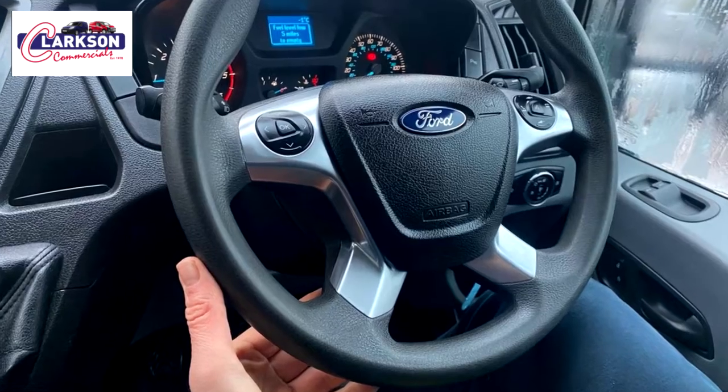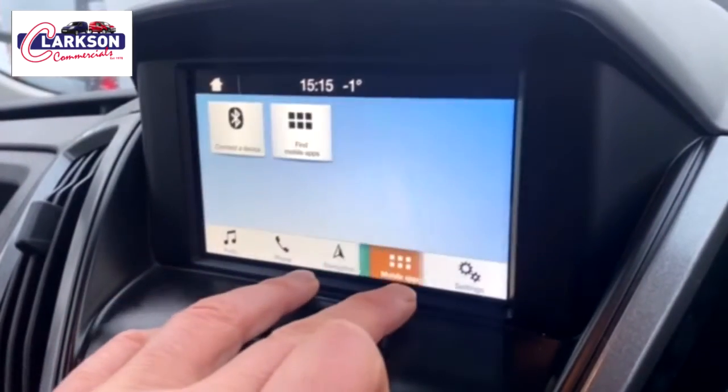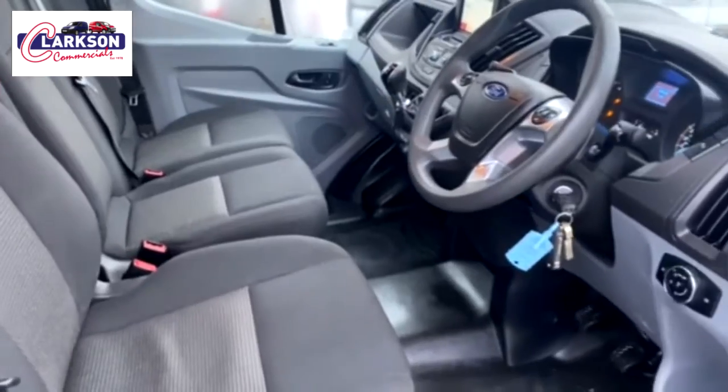Right folks, good to get the mask off. This one here behind me is a 2017, on the 67 plate. It's a Transit 350 L3H2, so it's a long wheelbase medium roof in factory white. I'll walk around the camera in a second or so.